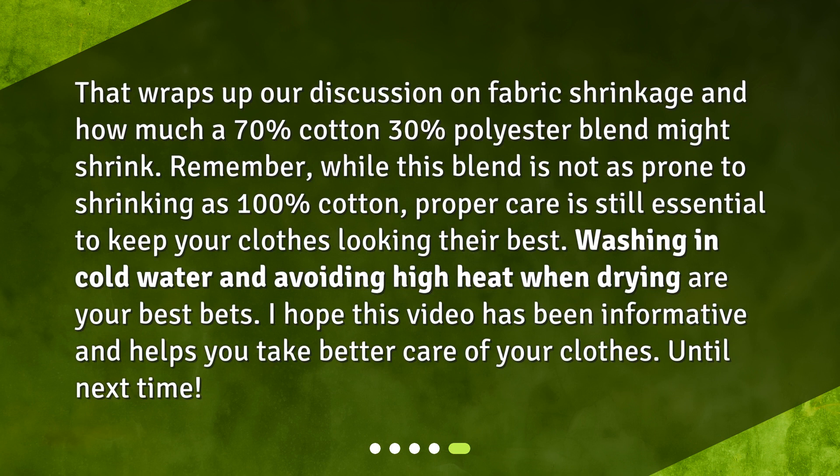That wraps up our discussion on fabric shrinkage and how much a 70% cotton, 30% polyester blend might shrink. Remember, while this blend is not as prone to shrinking as 100% cotton, proper care is still essential to keep your clothes looking their best. Washing in cold water and avoiding high heat when drying are your best bets. I hope this video has been informative and helps you take better care of your clothes. Until next time.